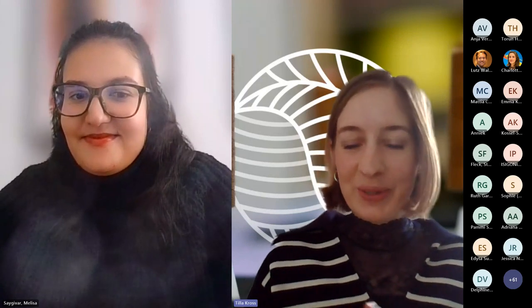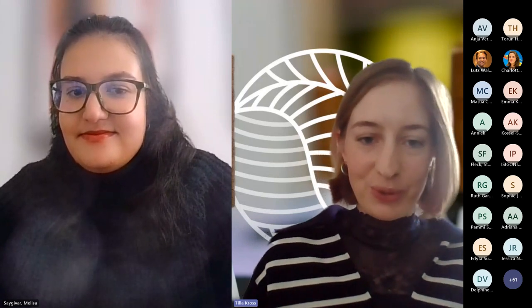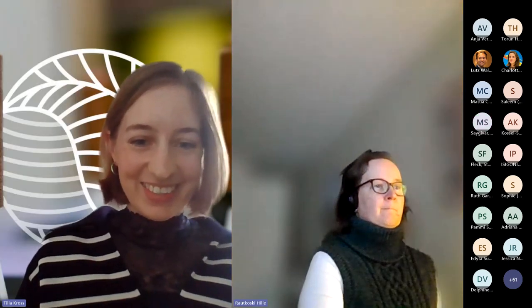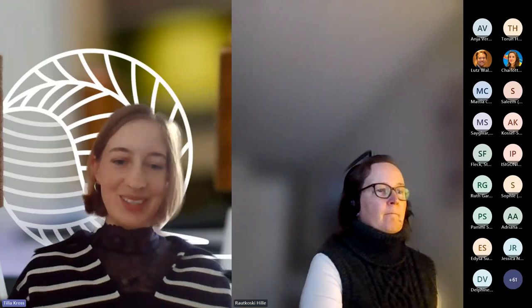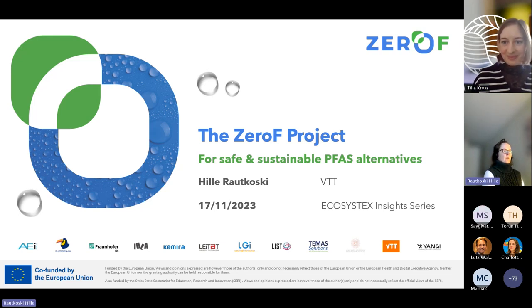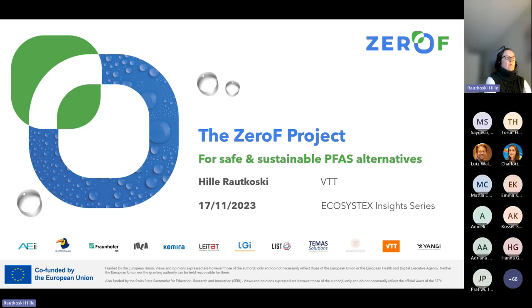Thank you Melissa for introducing the T-Rex project to our Ecosystex community. With that, I would like to invite Hilja from the Zero-F project to take the floor. Thank you for your invitation to present the Zero-F project to this community. I'm Hilja Rautkoski, a senior scientist and project manager at VTT Technical Research Centre of Finland, presenting the Zero-F project on behalf of our consortium.